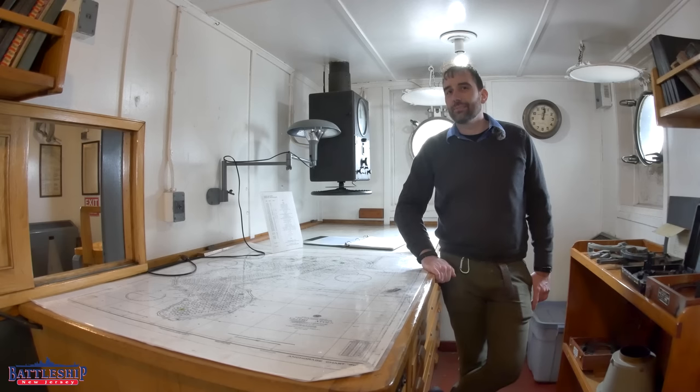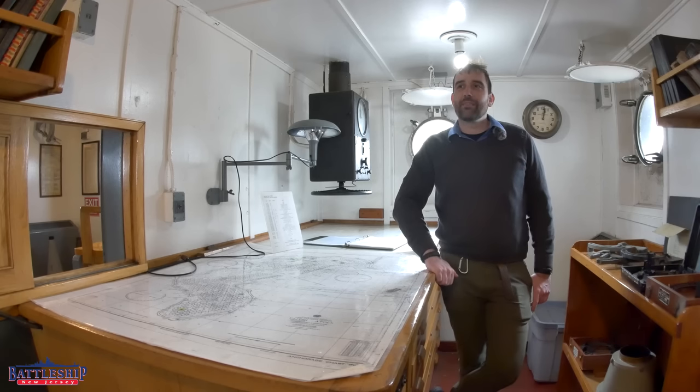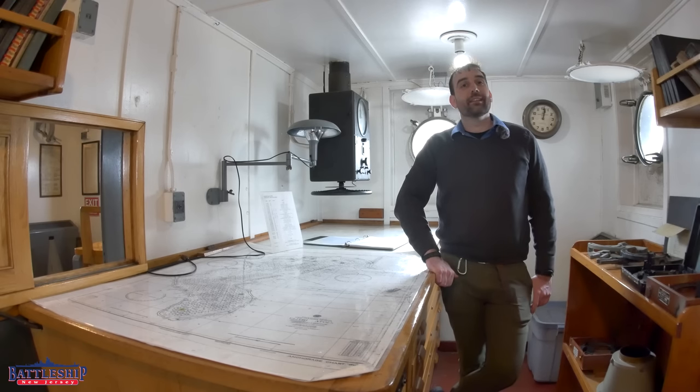Battleship New Jersey receives operating support from the New Jersey Department of State, also from a number of other businesses and private individuals like yourselves — we really appreciate your support. For today's video, consider supporting Red Oak Victory in Richmond, California, so that they can continue to work towards getting the ship operating again and prevent their staff from getting dysentery. You can support Battleship New Jersey by liking, sharing, and subscribing so more people find out about us and our museum. Thanks for watching.